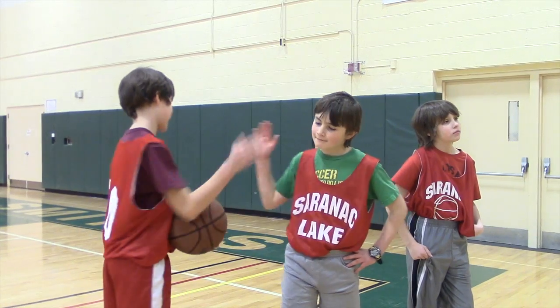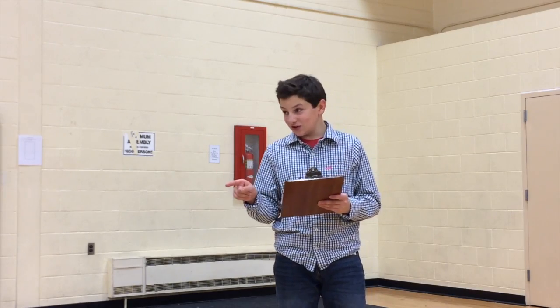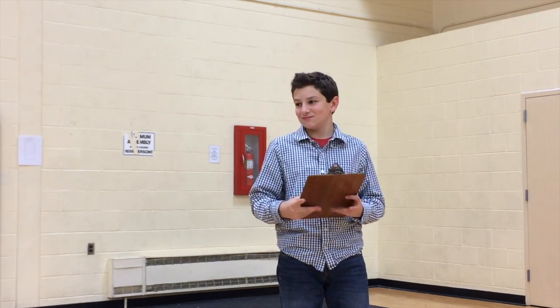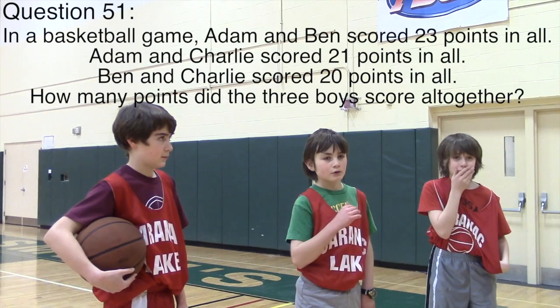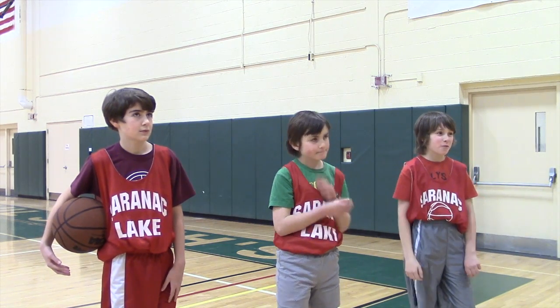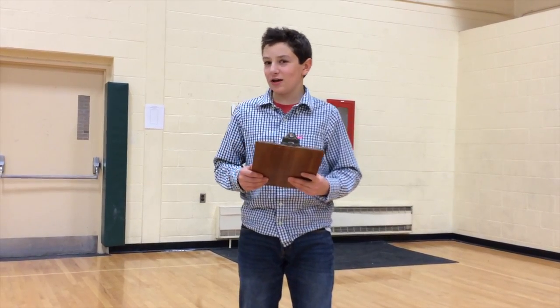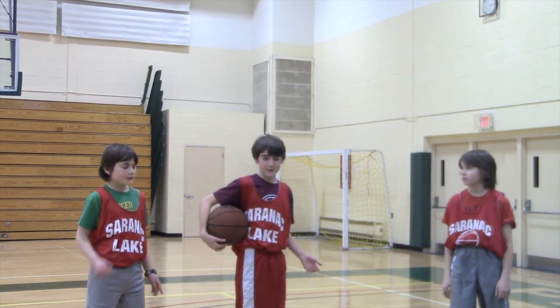Well, Adam and Ben scored 23 points in all. Adam and Charlie scored 21 points in all. Ben and Charlie scored 20 points in all. I'm going to leave it to you to figure out how much you all scored together. Well, how on earth do we solve that? The problem is simple, you muscle heads. So, I think we learned that in math class. It's a system of equations.